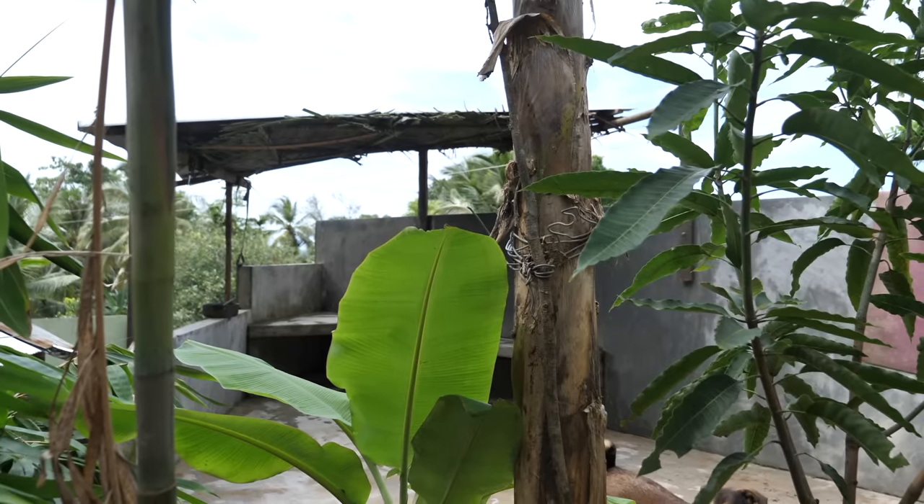So this is the project we've decided to work on today - we are going to focus on upgrading our patio area.